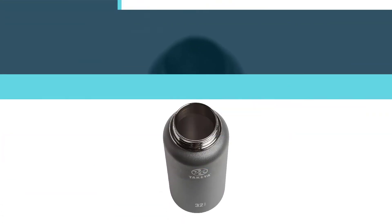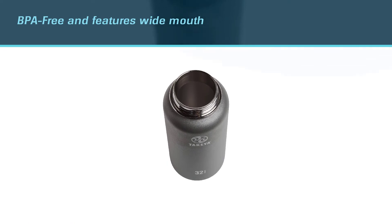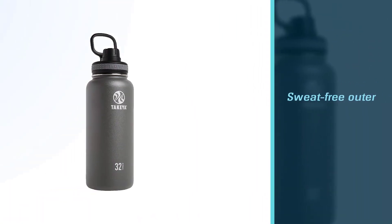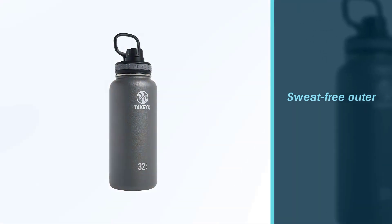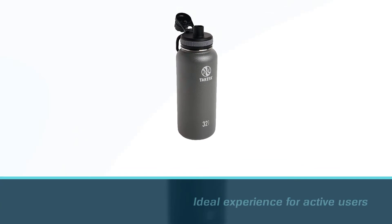The bottle is insulated and has a sweat-free outer wall to keep your surfaces dry. The double powder coat makes it easy to hold even with wet hands, and the original spout lid makes drinking an ideal experience for active users.